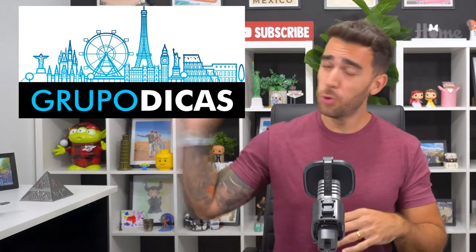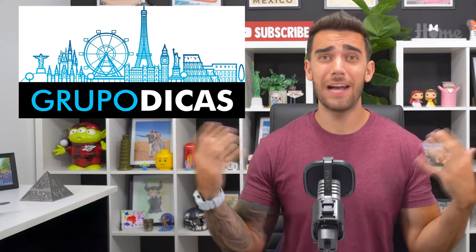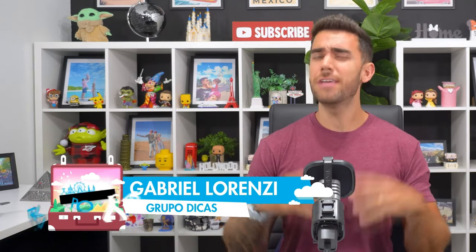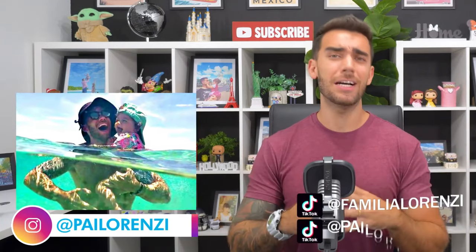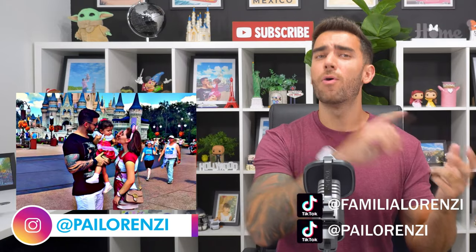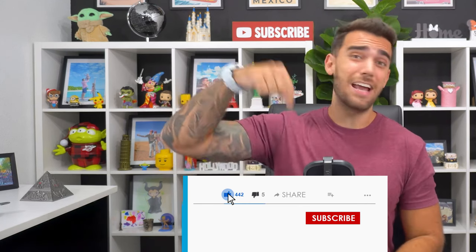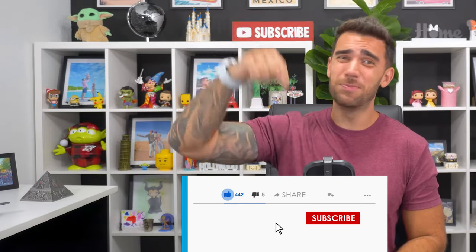Hey guys, this is Gabriel Lorenzi, creator of the blog Grupo Dicas, one of the biggest travel blogs in the world. Today I'm here to tell you about the best travel tips for Curaçao. We already have several videos on where to stay and how to travel cheaply to Curaçao, but we wanted to bring together all the main tips for your trip — everything you can't miss. Buckle up.